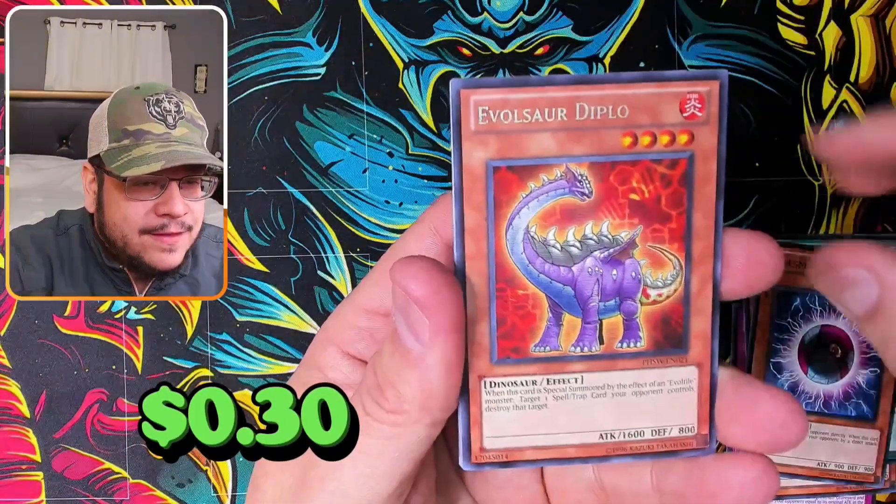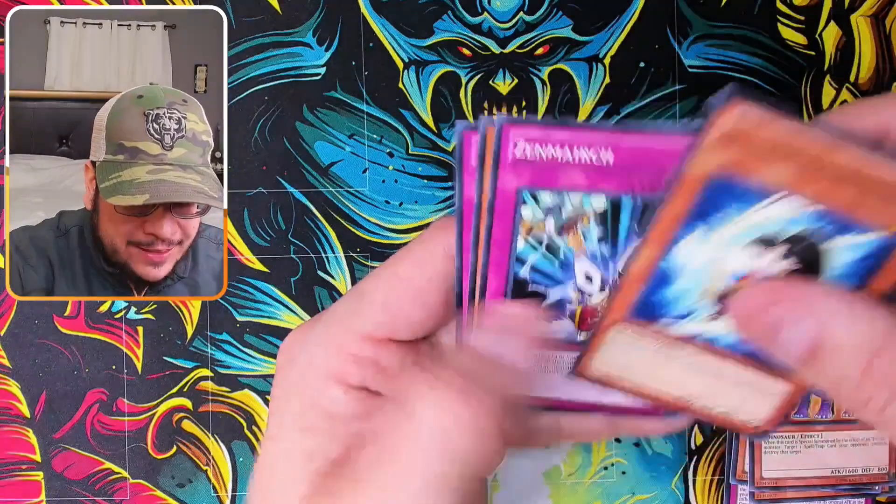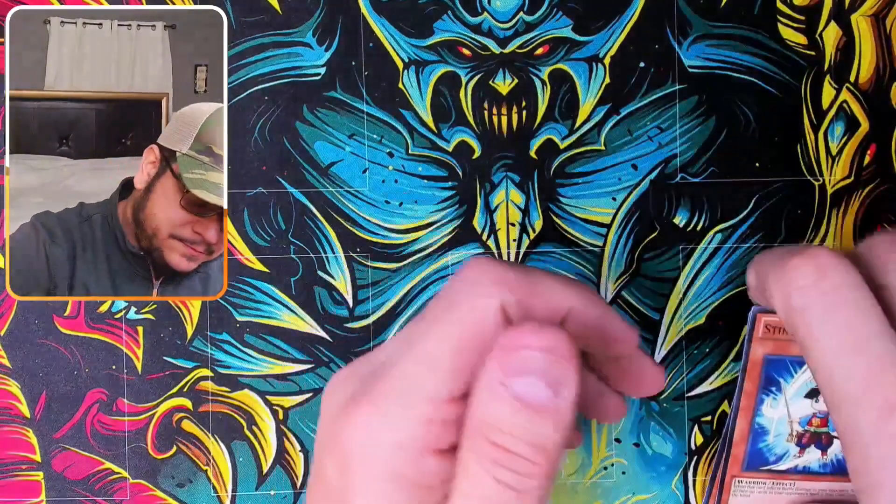From that pack we got My Body as a Shield, Diplo, and Stinging Source.